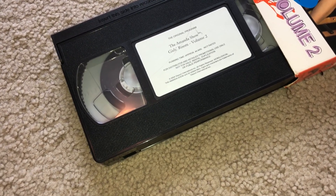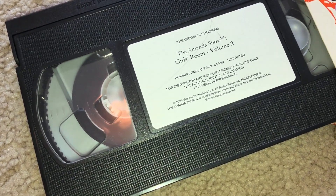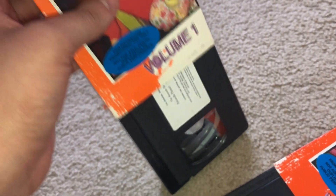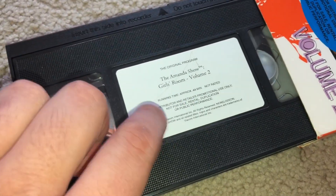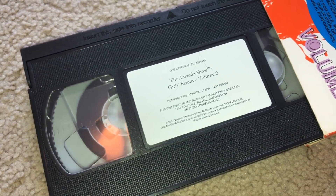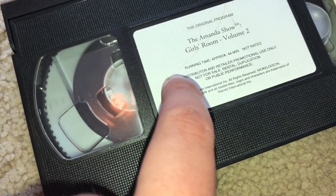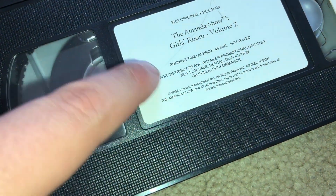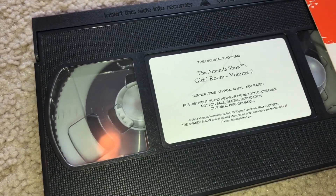I'm gonna clean the heads on the VCR and then test this out to see how it plays. I'm probably not gonna test out Volume One tonight because it's already towards the beginning of the tape, which I like. But I'm gonna test this one out just because of that sound it was making. And as you can see, there are some pencil marks — maybe I can erase those off. I'm hoping that's a pencil and I can actually erase this off — that'd be cool. Here's the tape, and I'll let you guys take a look at the Volume Two.